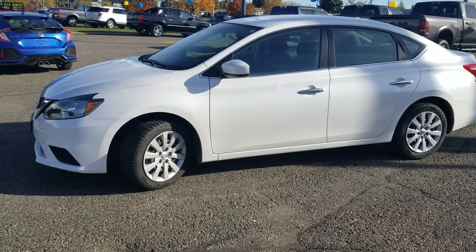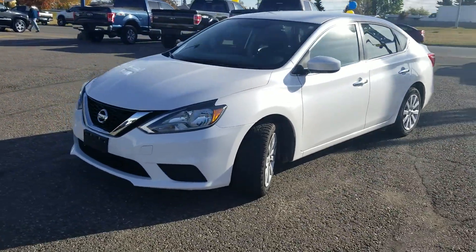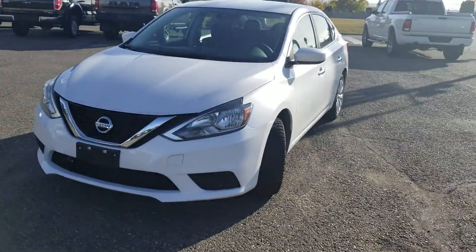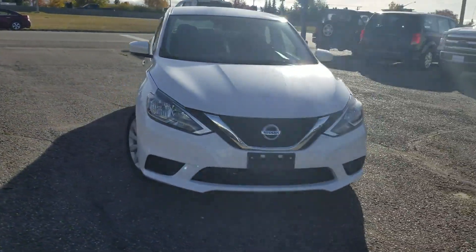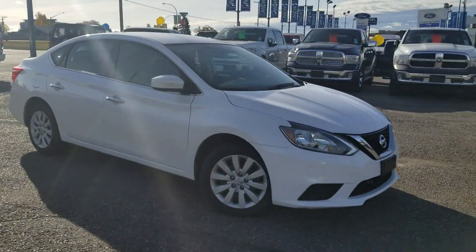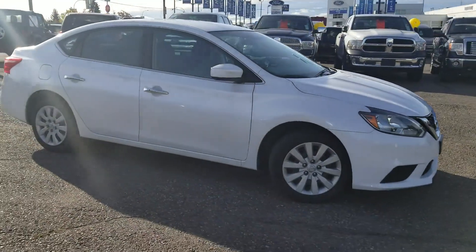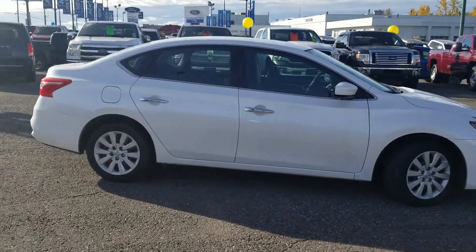Welcome to the Prince George Ford Pre-owned Supercenter. Today we're looking at this 2017 Nissan Sentra SV in a beautiful pearly white. This midsize four-door sedan is powered by a 1.8 litre four-cylinder with a CVT automatic transmission.